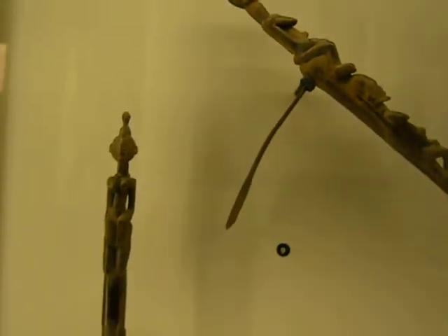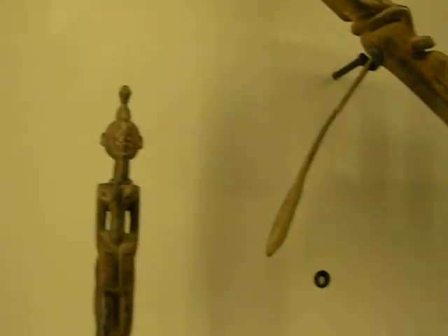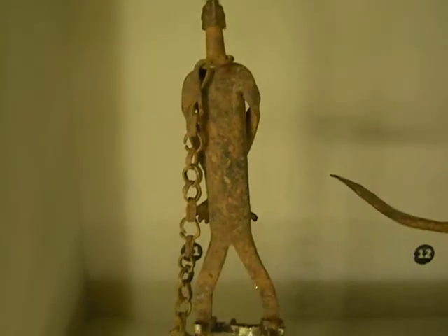This whole area was like the Garden of Eden until about the 13th century, when they got hit by drought. And it has a very, very interesting history. Now here's a man in chains — do you see that? There's a slave man there.